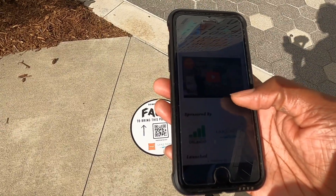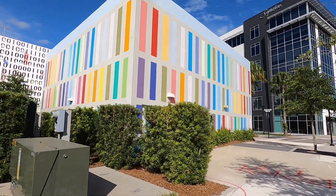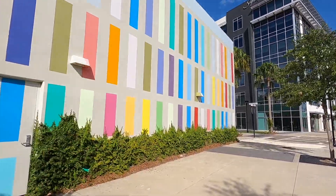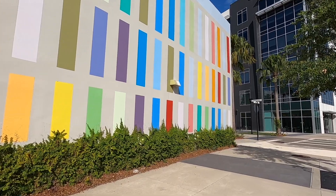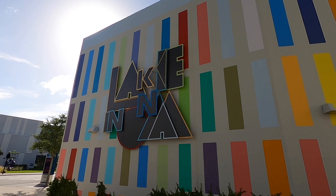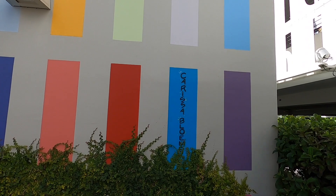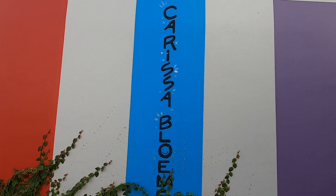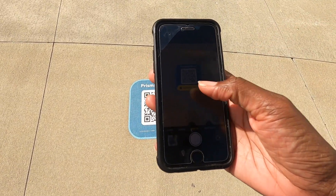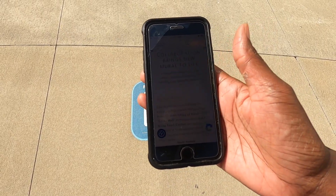Our next art to admire is right beside us, catacorned to the Code Garage, and that is the prismatic mural inspired by a deconstructed prism. The mural illustrates interacting light, creating a spectrum of different colors. I love all of these colors — this is a must if you're doing an art tour here because you really have to get a picture in front of this. I love how the artist signs off on their work too. And like we just did at the Code Garage, be sure you're looking down and not just ahead — look out for QR codes with information about the artist and the art we're seeing.